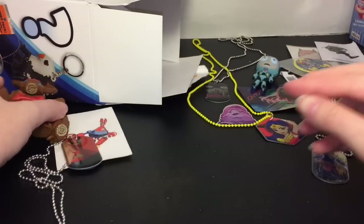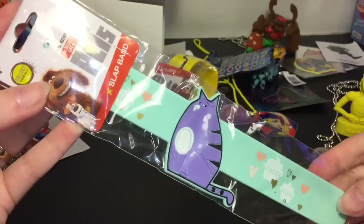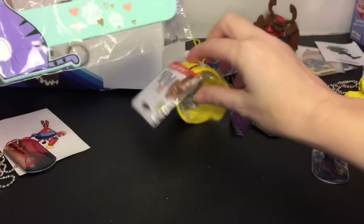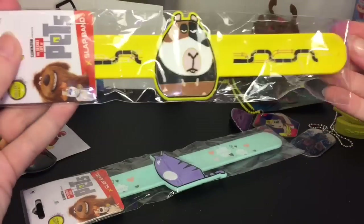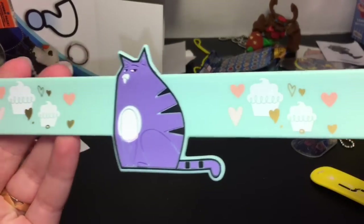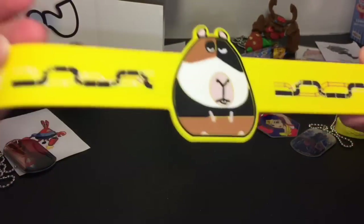There's still a lot of stuff left. We have a Secret Life of Pets slap band — actually there are two of them. We have the little hamster guy and the cat. I don't know their names but let's open these up. Here is the cat — I like the hearts and cupcakes design. And there's the cute little hamster. Very cool!